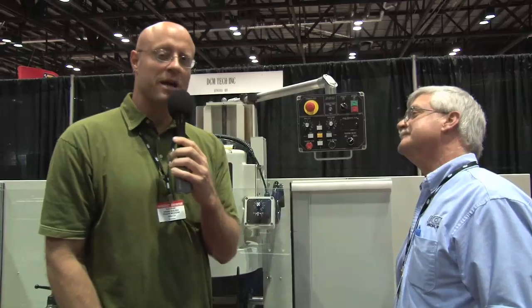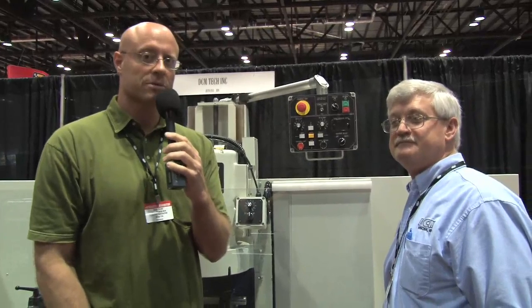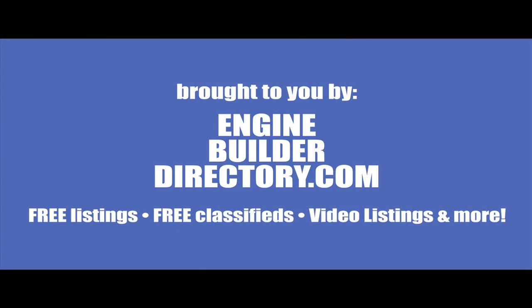Very excellent. Again, that's Randy Taylor from DCM, here at the 22nd Annual PRI Trade Show. Thank you.